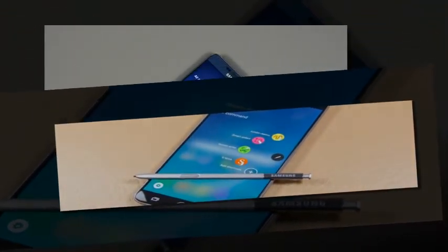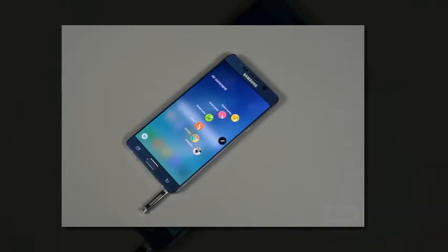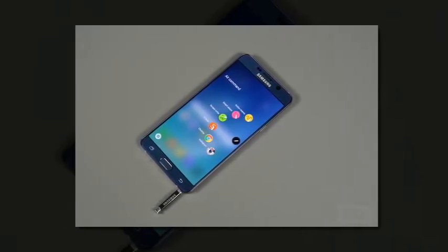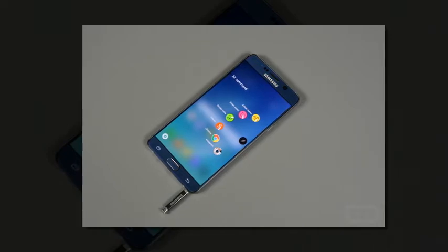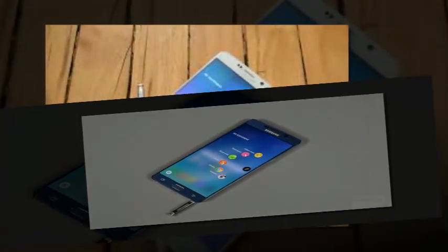Aside from all the goodies that Google's packed into Marshmallow, the update also brings certain improvements to live broadcast and Wi-Fi calling for HD voice users. The Amazon App Store will no longer be pre-installed, dropping the number of app stores on the device to just two.